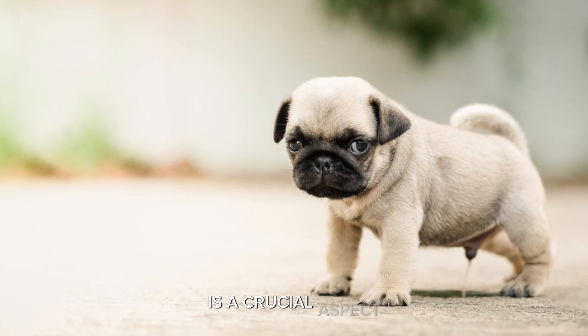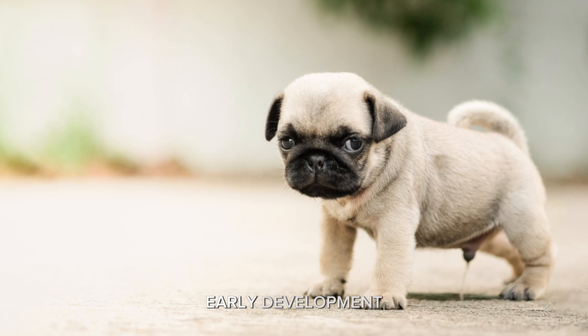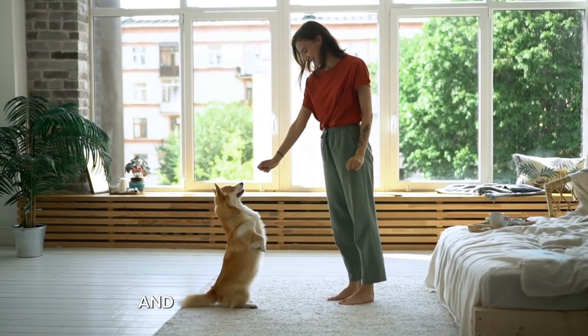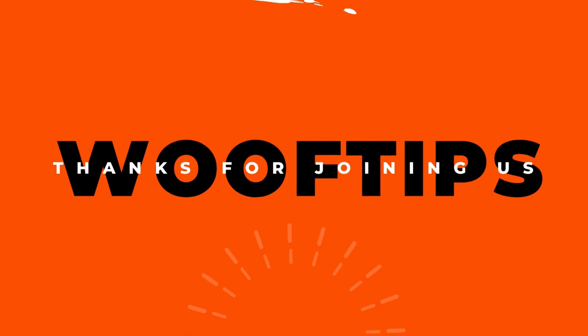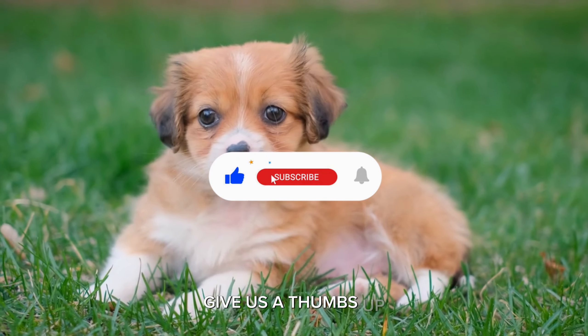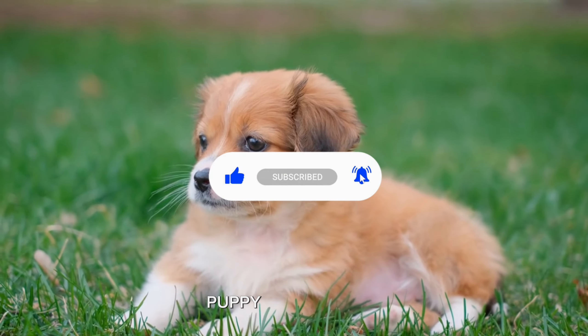Potty training is a crucial aspect of your puppy's early development. By following these comprehensive steps, you'll create a positive and effective training experience. Thanks for joining us on Woof Tips. If you found this guide helpful, give us a thumbs up and subscribe for more valuable puppy training tips.